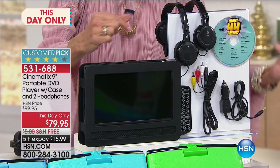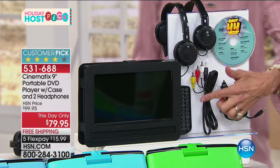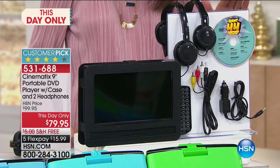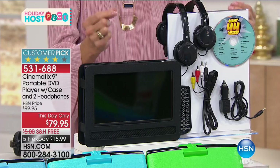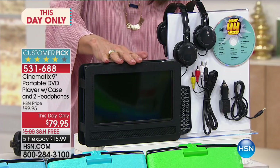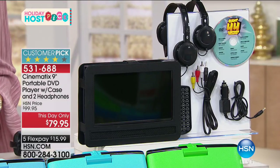You're not just getting the DVD player — look at everything you get. You get the remote control, the car adapter, the AC adapter, the cable, and not one but two sets of headphones. You also get the headrest case, so you're getting all of it today.